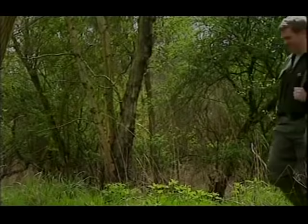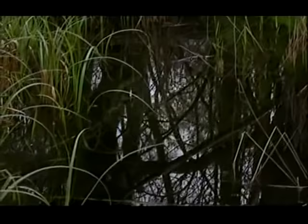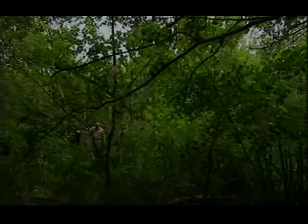For hunter-gatherers, survival depends on their knowledge of their environment. To understand the bigger picture of our ancient diet, Gordon and I need to build up an idea of our ancestral surroundings. To do that, we must travel back over 7,000 years to the middle Stone Age — the Mesolithic.